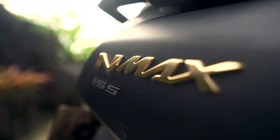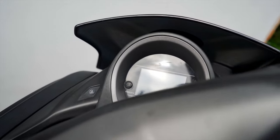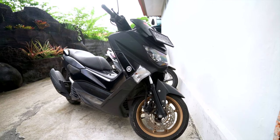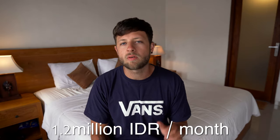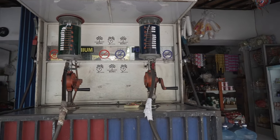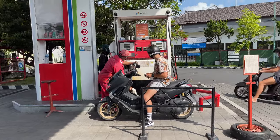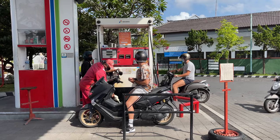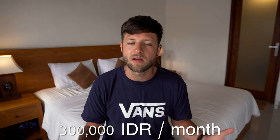We upgraded to a Yamaha N-Max in our second week, getting rid of the Honda Vario. It's larger, has more boot space, and is 155cc instead of 125cc, which makes it slightly more powerful — noticeably so when going up hills or pulling away fast. Our scooter costs us 1.2 million rupiah or around £60 per month to rent. We fill it up with fuel maybe once or twice a week, which costs around 40,000 to 50,000 IDR each time — so about 300,000 IDR for six fill-ups a month.